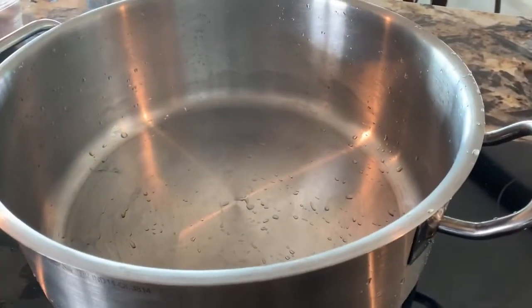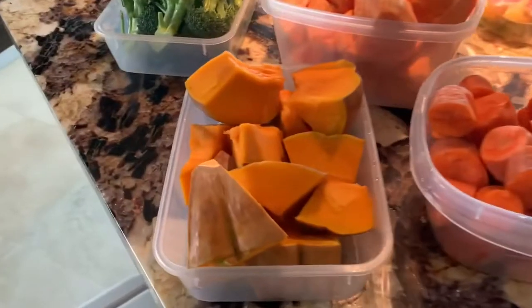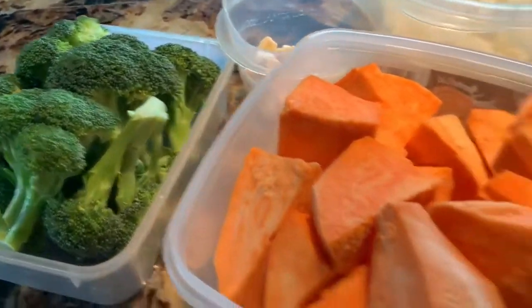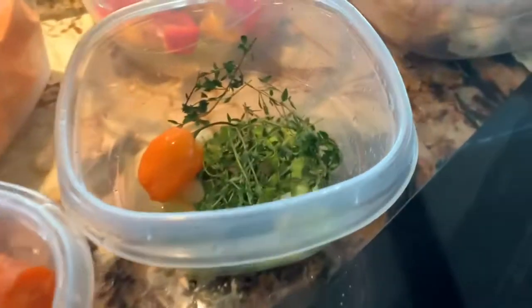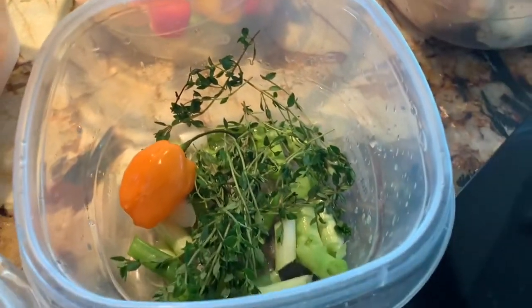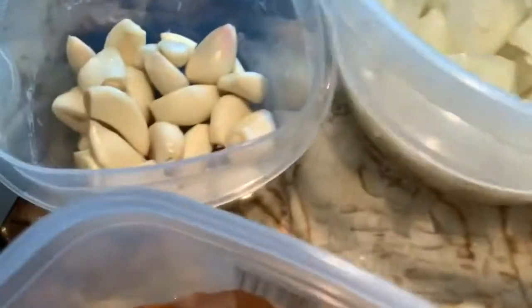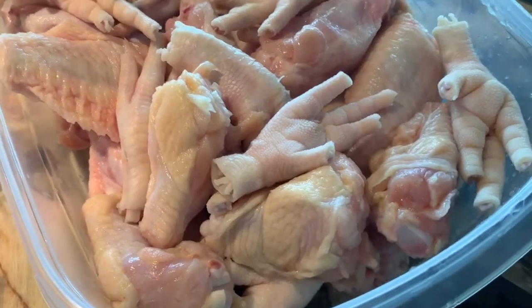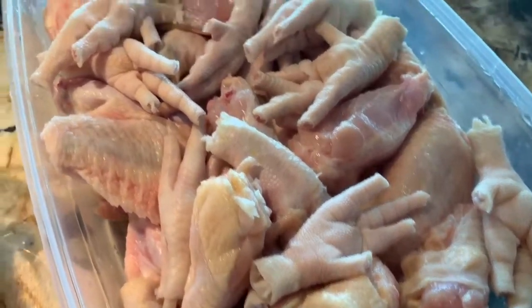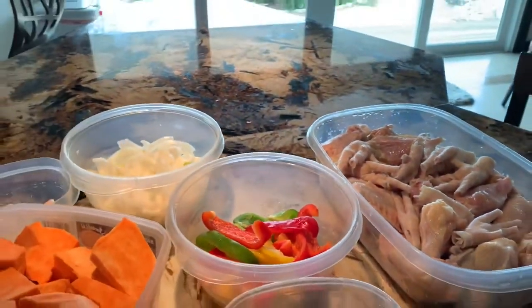Today is soup day! It's going to be in this big pot. I have pumpkin, broccoli, sweet potato, carrots, garlic, thyme, hot pepper, sweet peppers — and chicken wings and chicken foot. That's going to be so nice. I can't wait to finish cooking.